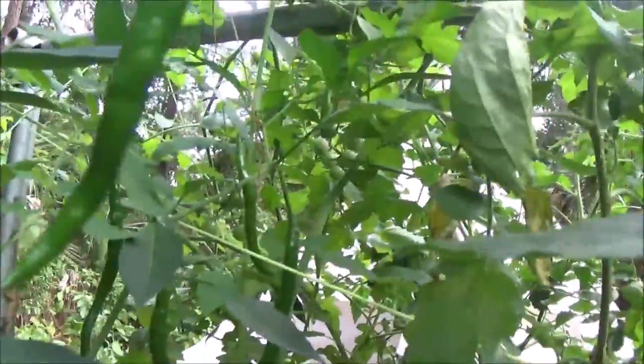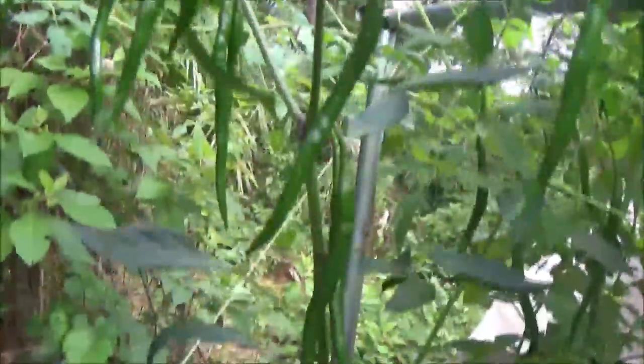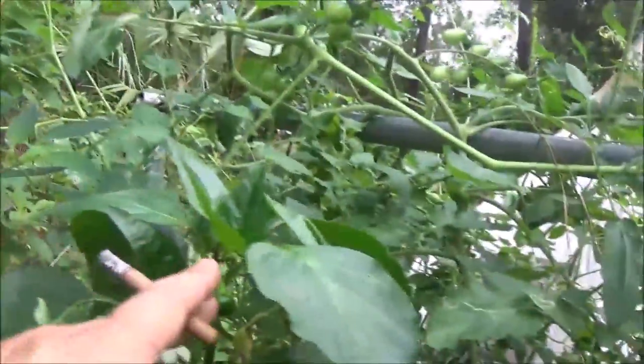And then of course we got these other peppers — look how long they're getting, see that back in there. The cayenne peppers. They're doing nicely. Once they start turning red, hopefully they'll do well enough to make some salsa or something. There's a good picture of the cherry tomatoes.